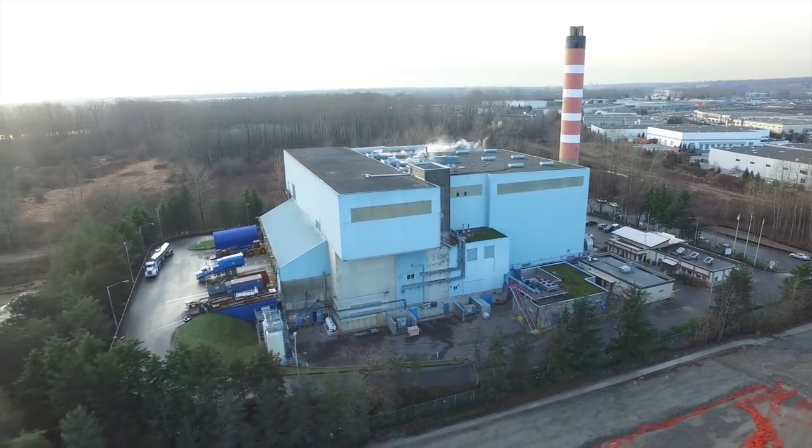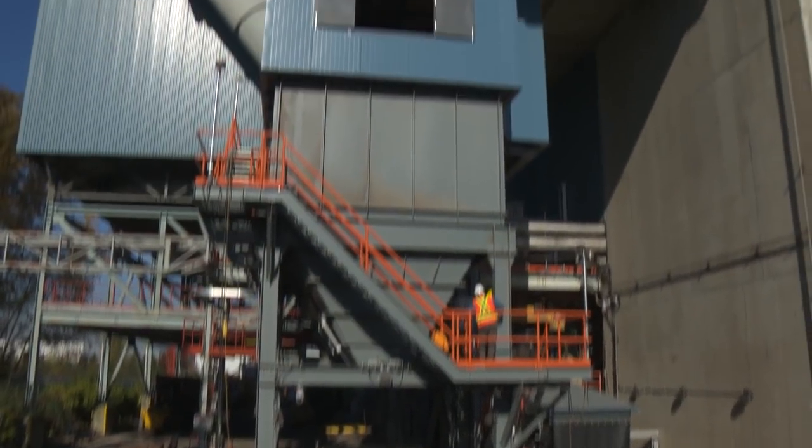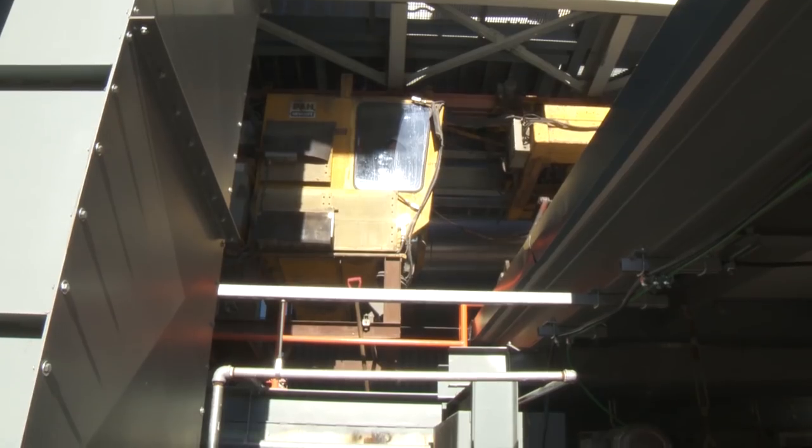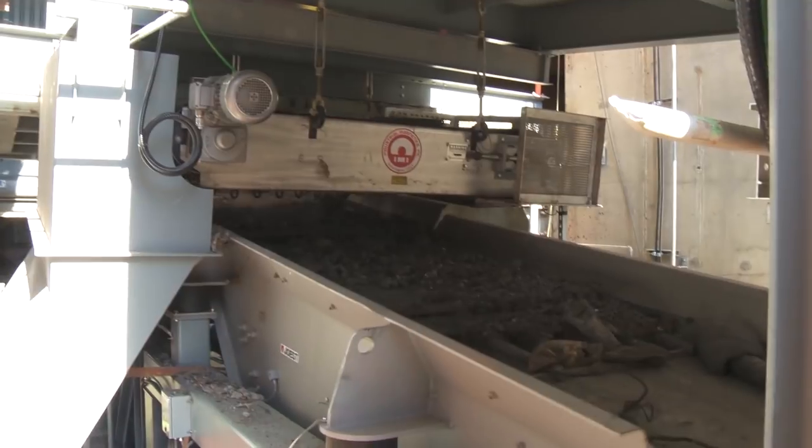At Metro Vancouver's Waste-to-Energy facility, a five-story tall structure has been added to the side of the building. It contains electromagnetic technology that can separate valuable metals from the bottom ash.